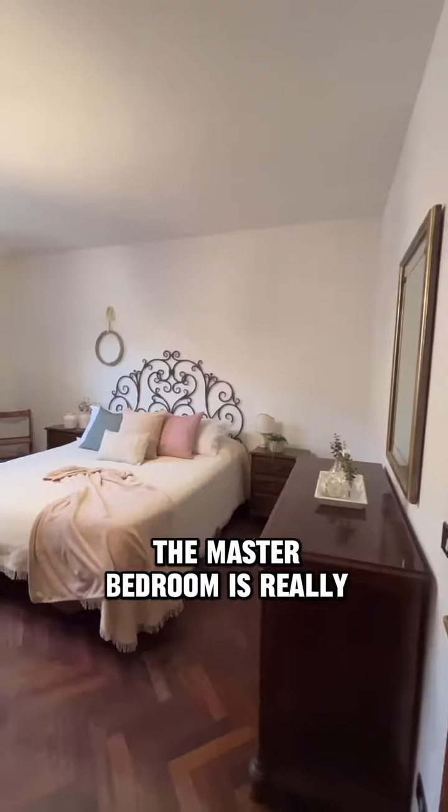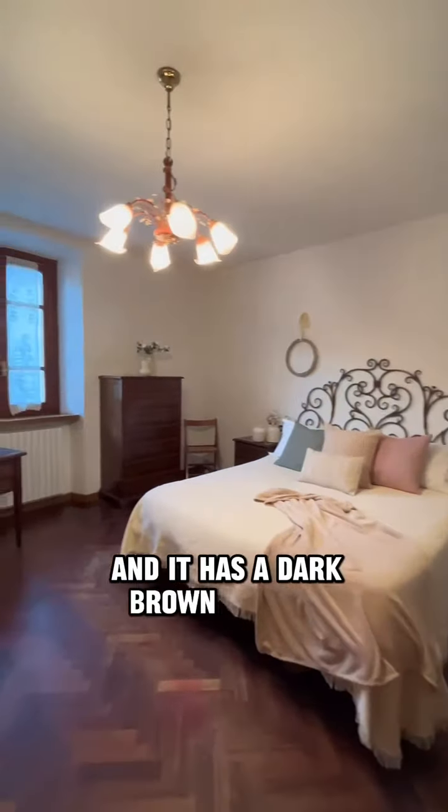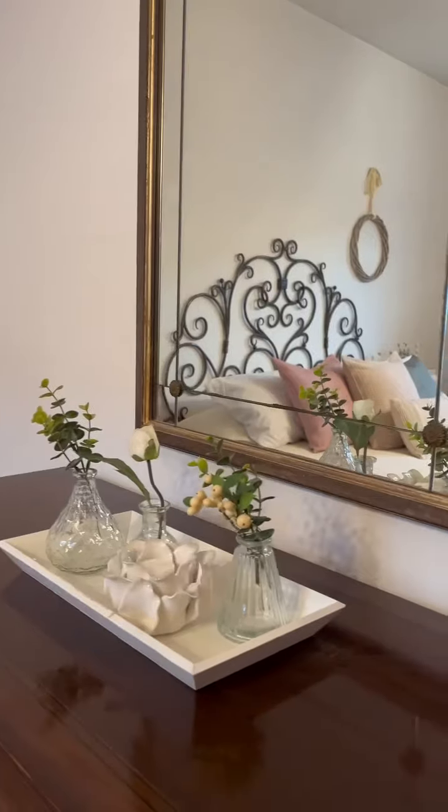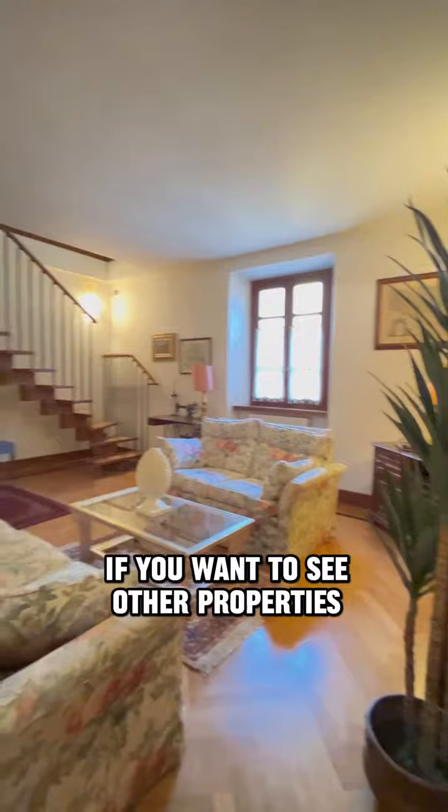The master bedroom is really big — it has a dark brown parquet, a tailor-made wardrobe, and really elegant furniture. If you want to see other properties, follow us.